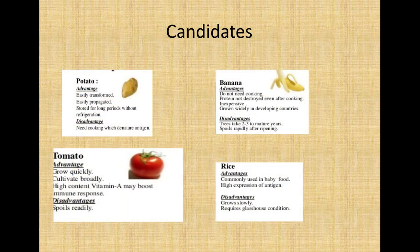These candidates each have their own advantages and disadvantages. For banana, the advantages are that it does not need cooking, the protein is not destroyed even after cooking, it is inexpensive, and it is grown in developing countries. Its disadvantages are that trees take 2–3 years to mature, giving it a very long life cycle, and it spoils rapidly after ripening.